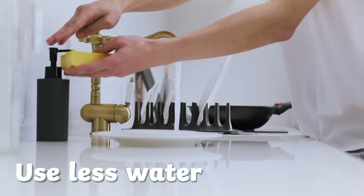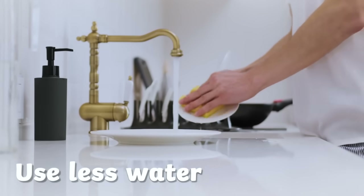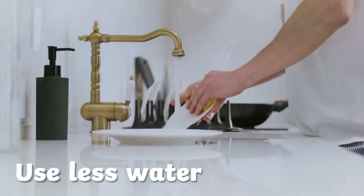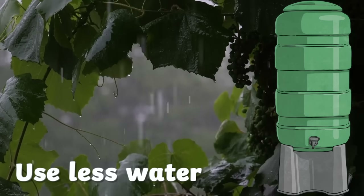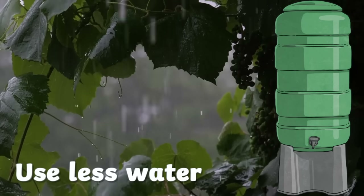What about using less water? We can help to save water in many ways, such as turning taps off after washing our hands or whilst we are brushing our teeth. Outside, rainwater can be collected in large buckets or containers. This water can be used to water plants and wash cars or windows.